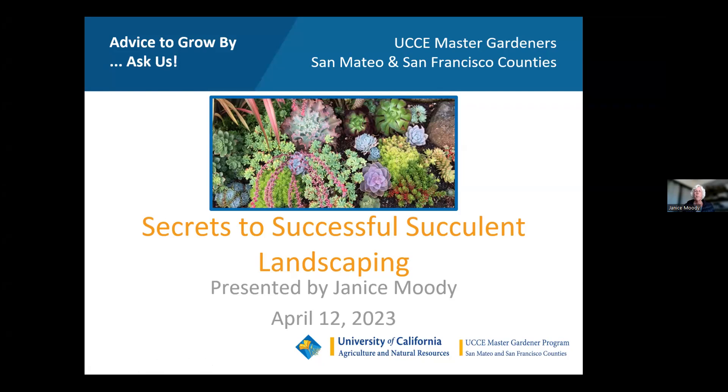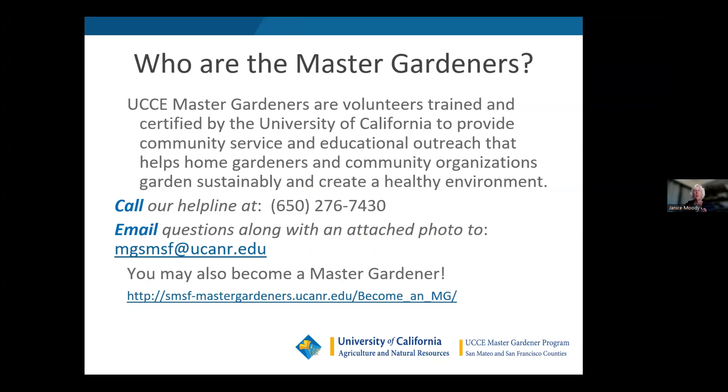I've given this talk about five or six times. I've had a little tumultuous morning so hopefully I can get my head together and focus, but welcome and let's get started. First of all I wanted to let everybody know who master gardeners are — we are trained by the University of California as volunteers and certified by the University of California to provide community service and educational outreach.